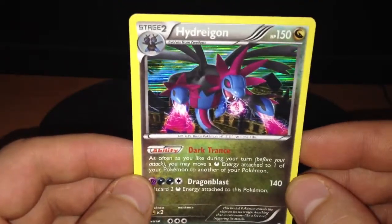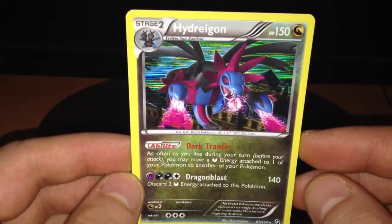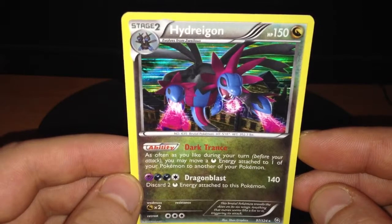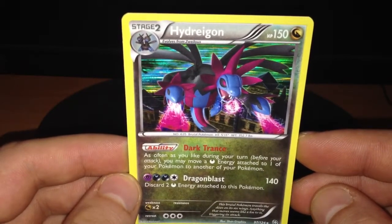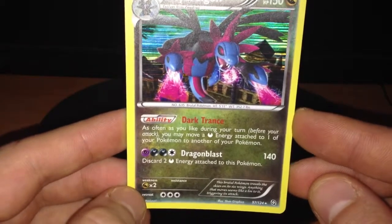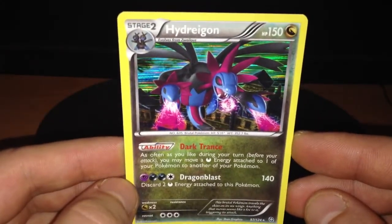Hello everyone. In this episode I will talk about Hydreigon from Dragon Exalted. This is a holo rare card with 150 HP, dragon type. It also has a weakness on dragons, retreat cost is 3, and it's a stage 2 Pokemon.